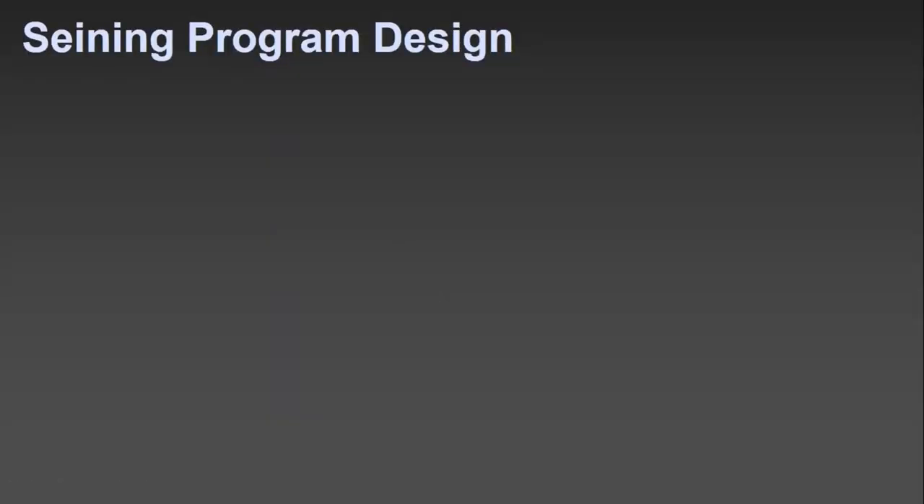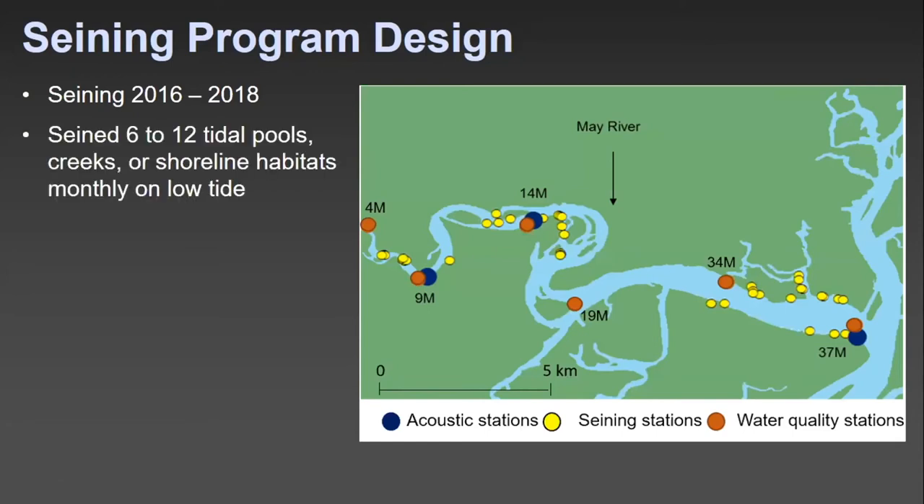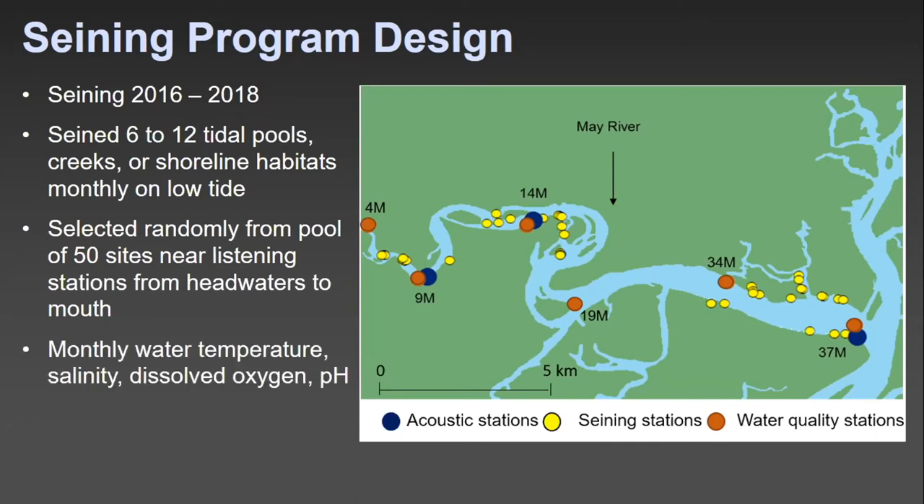For our seining program design, we seined from 2016 to 2018, covering 6 to 12 tidal pools, creeks, or shoreline habitats monthly on the low tide. Sites were selected randomly from a pool of 50 sites near our listening stations, from the headwaters to the mouth. Monthly water salinity, dissolved oxygen, and pH were also recorded, and we reported species abundance per square meter of seine and lengths.